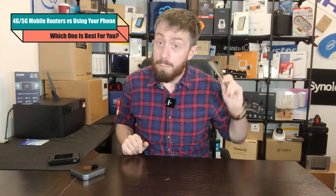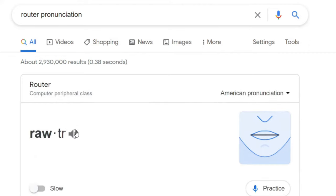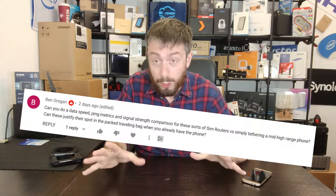Hello and welcome back. In today's video I want to talk about mobile internet usage — the pros and cons of utilizing a mobile phone as a wireless access point in hotspot mode or by tethering, versus that of mobile routers. We're going to cover price, speed, clients, battery, and convenience to hopefully help you decide which one best suits your needs.